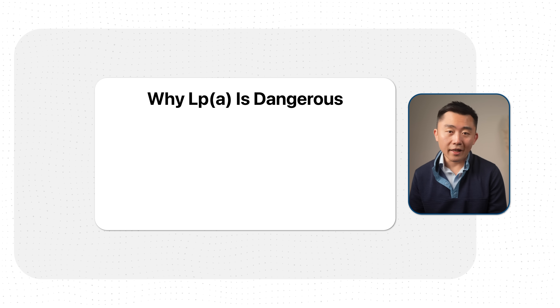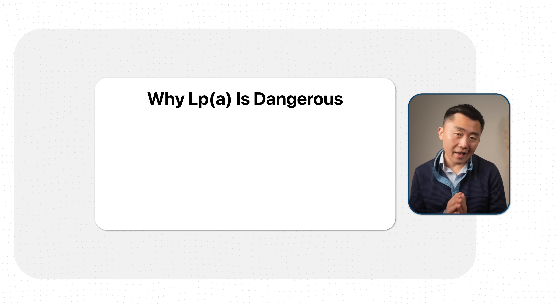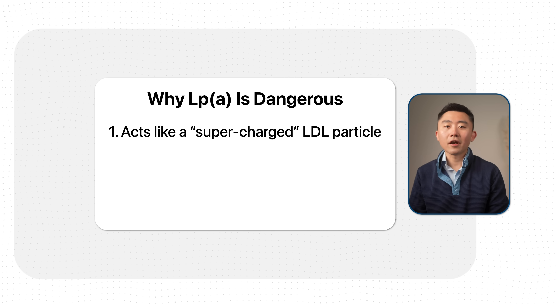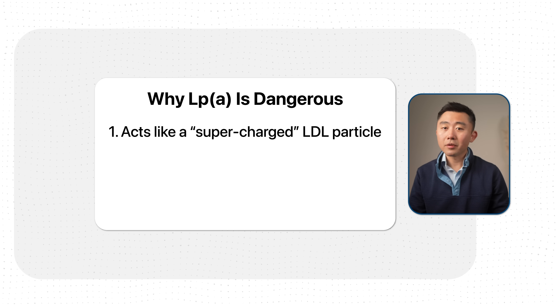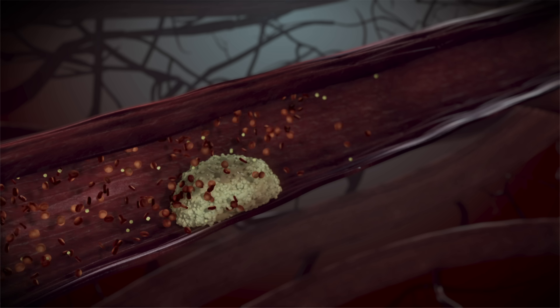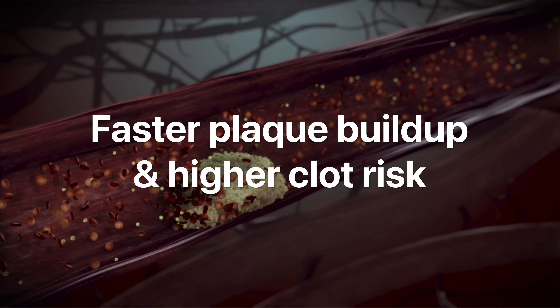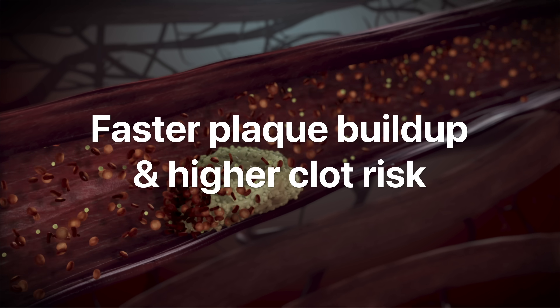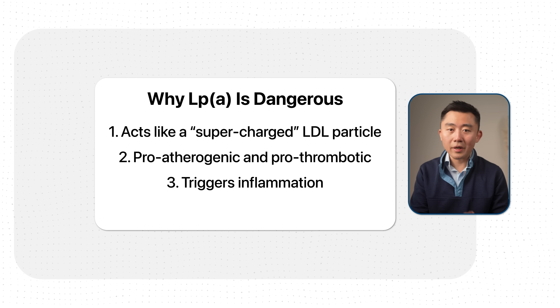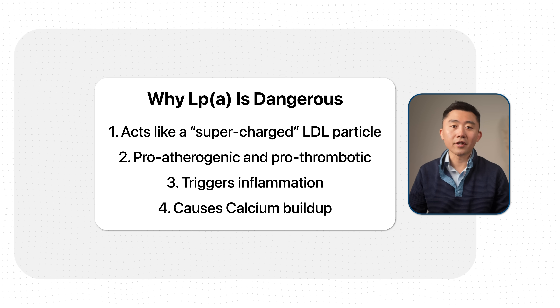LP(a) is so problematic because it acts like a supercharged LDL particle. Like LDL, LP(a) carries cholesterol in the blood, but LP(a) is both pro-atherogenic and pro-thrombotic. That means it not only accelerates plaque formation but also makes those plaques more likely to rupture and cause clots. On top of that, it can trigger inflammation and calcium buildup of the aortic valve, leading to aortic stenosis, which can cause all kinds of heart issues and heart failure.